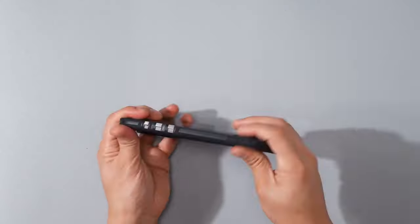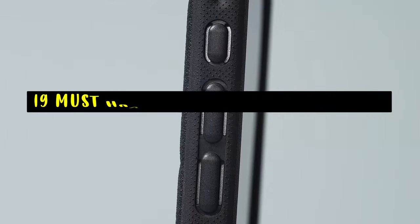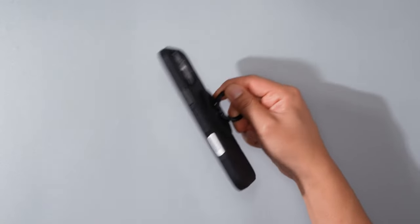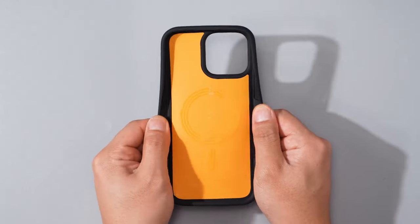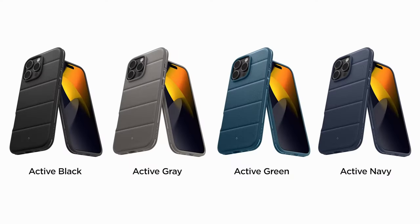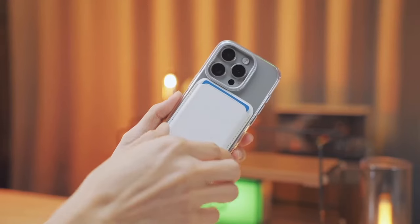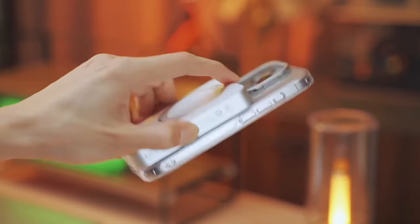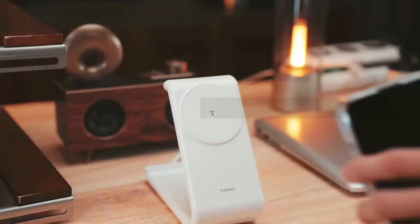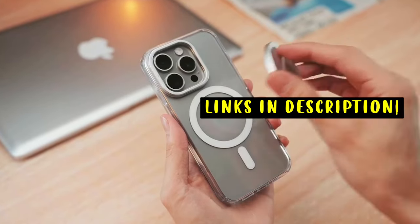Hi, welcome to All Cases. In this video we are going to talk about the 19 must-have iPhone 16 Pro Max cases you can buy, considering factors such as protection, style, and functionality. Find the perfect case to complement your device and ensure its longevity. This list is based on my personal opinion and research, listed by quality, features, and pricing. For more information and updated pricing on the products mentioned, be sure to check the links in the description below.